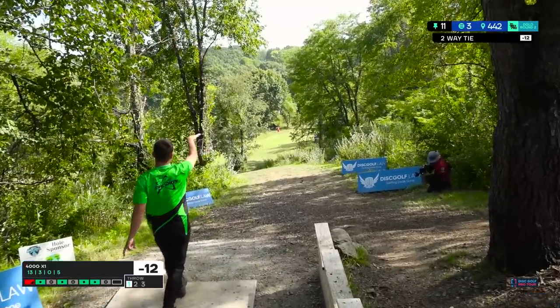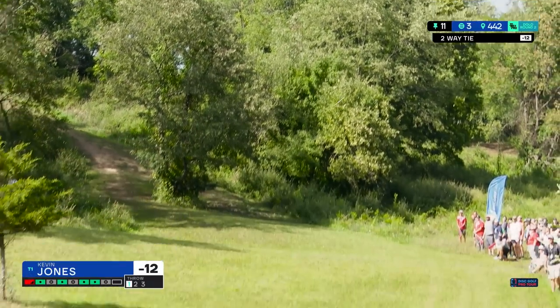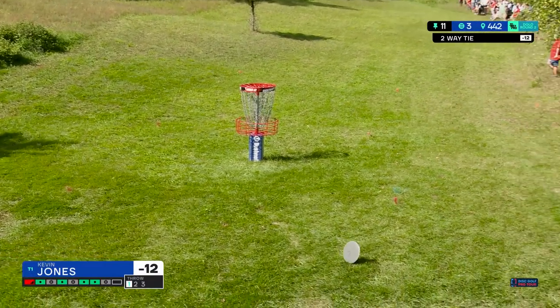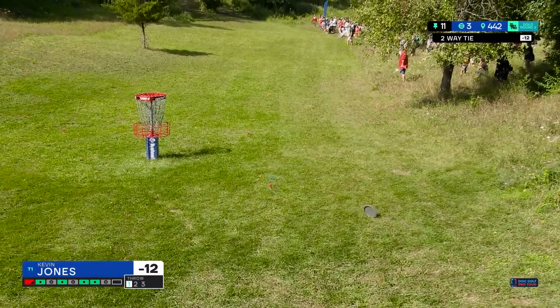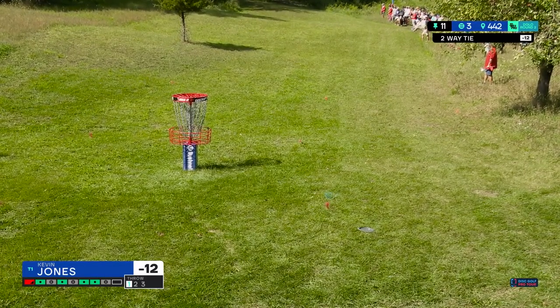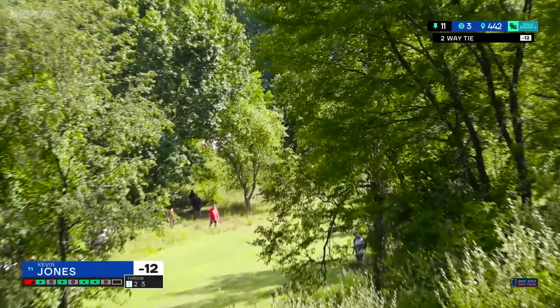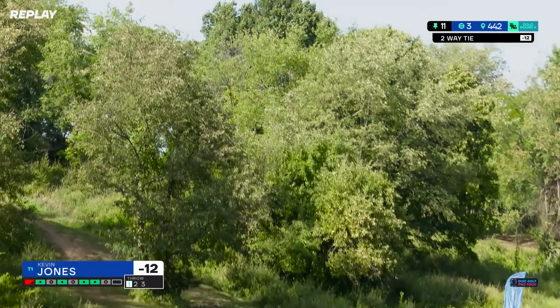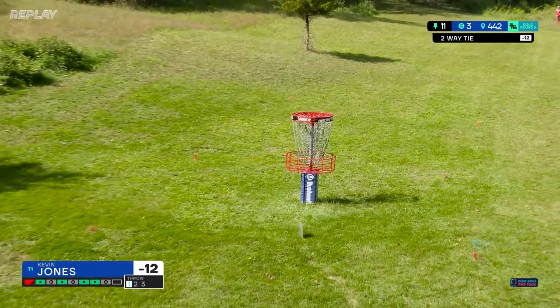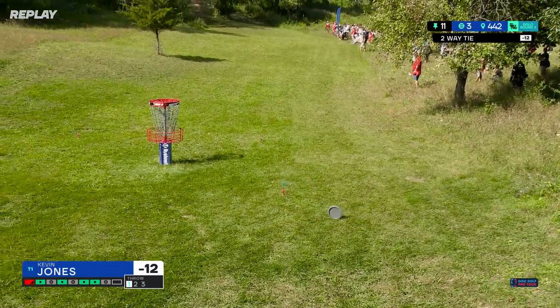What you want to do is this — this is perfect, flexing down the middle. This is looking really good. Oh my goodness, go in! Really really good. How'd that miss? Slow motion please. Thanks for the replay — that just hyzered below the basket by about a foot. Yeah, wow. I would have hurt that basket.